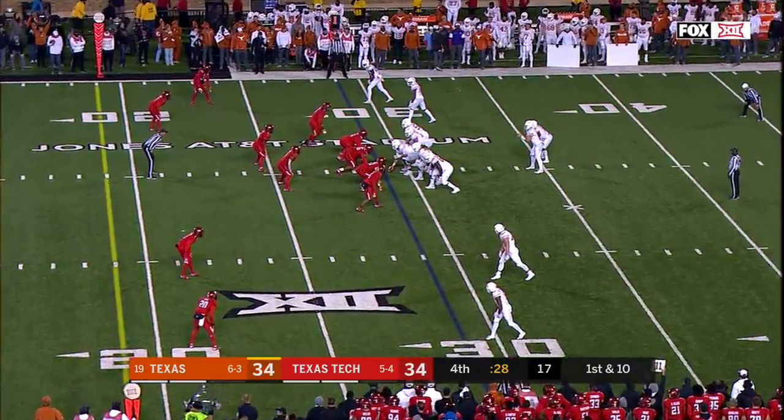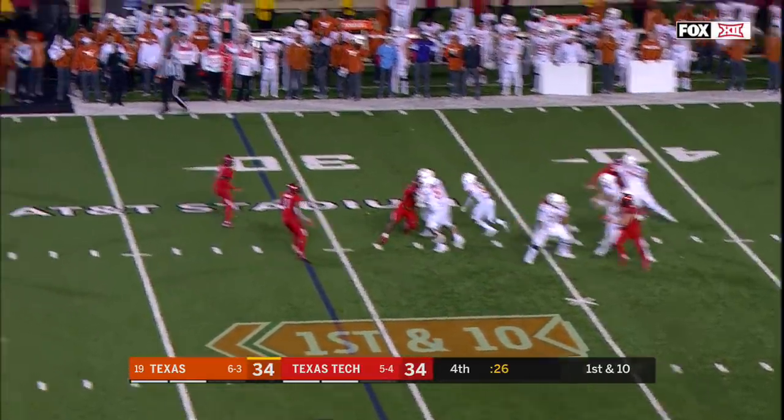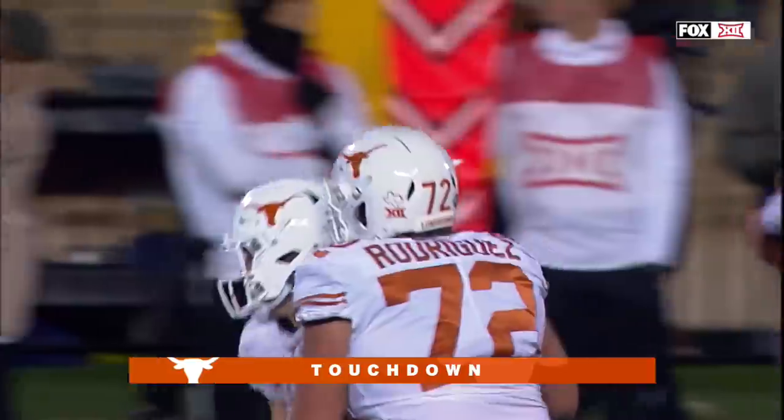Ellinger: 283 passing yards, three touchdowns, 59 yards rushing minus the sacks. That pass caught — wow. It's Humphrey. It's touchdown. Oh, my goodness.